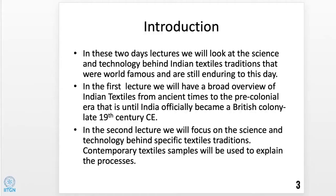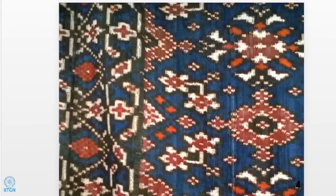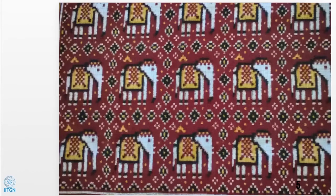The next few slides are contemporary interpretations of older design motifs, done today using natural dyes and similar science and technology. These are world-famous and still enduring Indian textile traditions. Today we will have a broad overview and lay the scientific foundations, focusing on looms and important traditions. Tomorrow we'll look at specific textile traditions and have samples to examine, because tactility — touching and feeling — is important to understand the science and technology physically. This is an indigo and madder-dyed patola piece, using traditional motifs. Elephants were an important motif popular across Gujarat as well as Southeast Asia, where these patolas were exported.